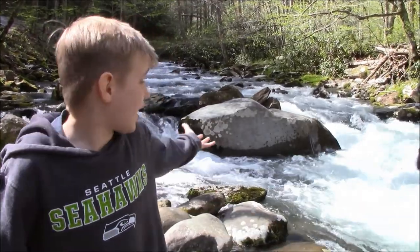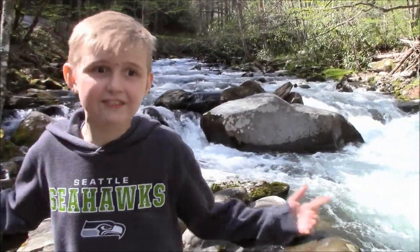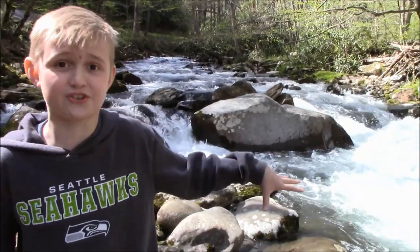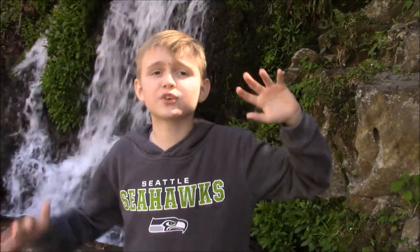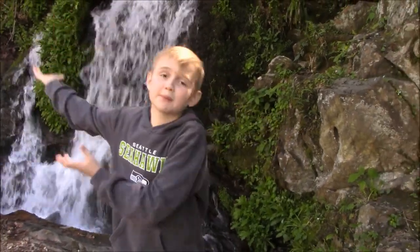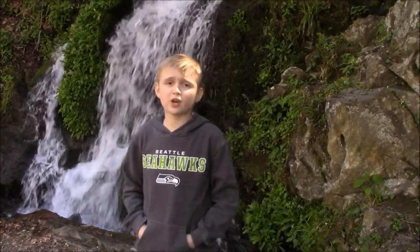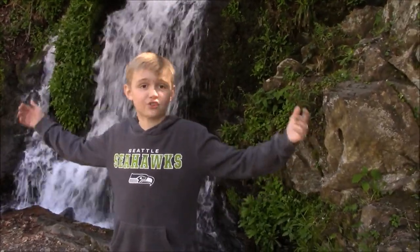Guys, look at this white water — you can't even jump in it, it would probably hurt you because there's a bunch of rocks. If you hike, you can be really lucky — at the very end spot there could be a beautiful waterfall, or when you're just walking on the trail you can see a waterfall right on the trail.